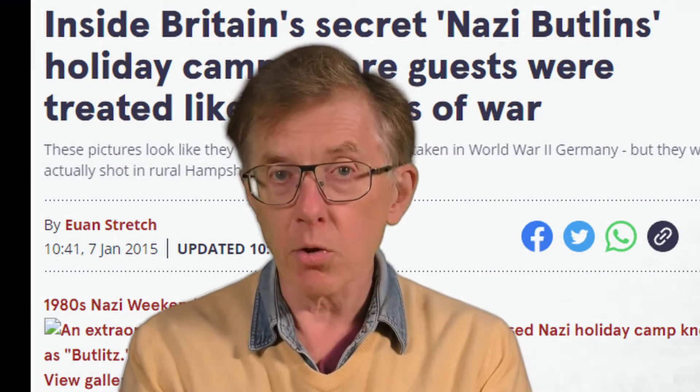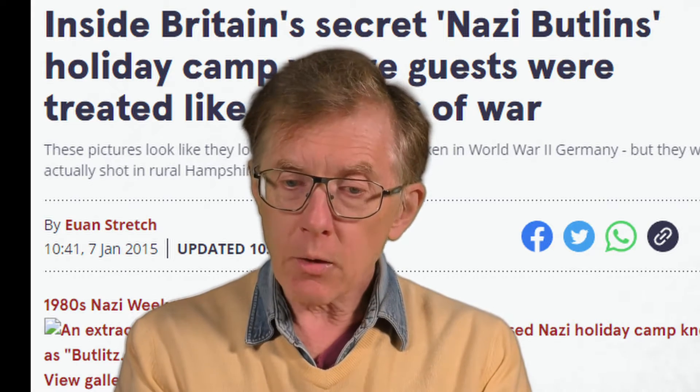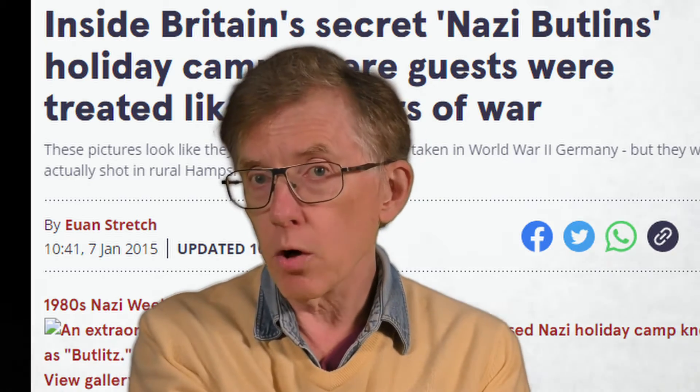Even more bizarre — and this is something I didn't know when I was writing my book, I've only recently discovered — in the 1980s there was a sort of theme park prisoner of war camp, where people could pay to go and pretend to be prisoners of war. It was a Nazi-style holiday camp in which people played the part of people captured by the Germans, watched over by guards wearing SS uniforms. So if you think the plot in my book stretches credulity, that really happened.